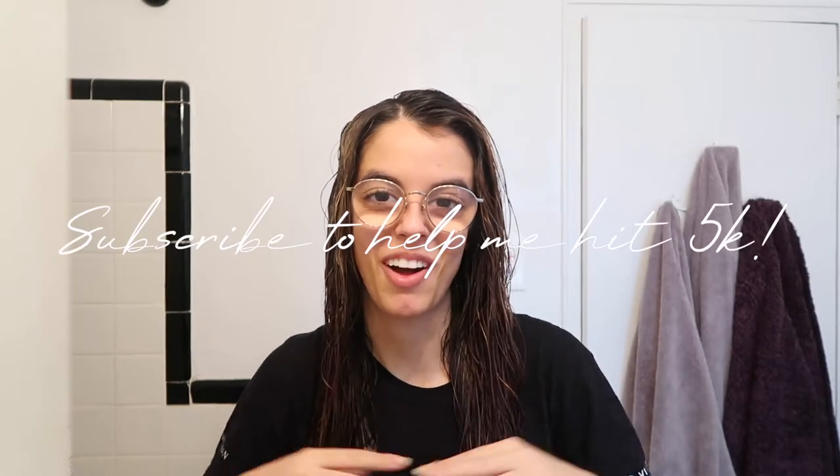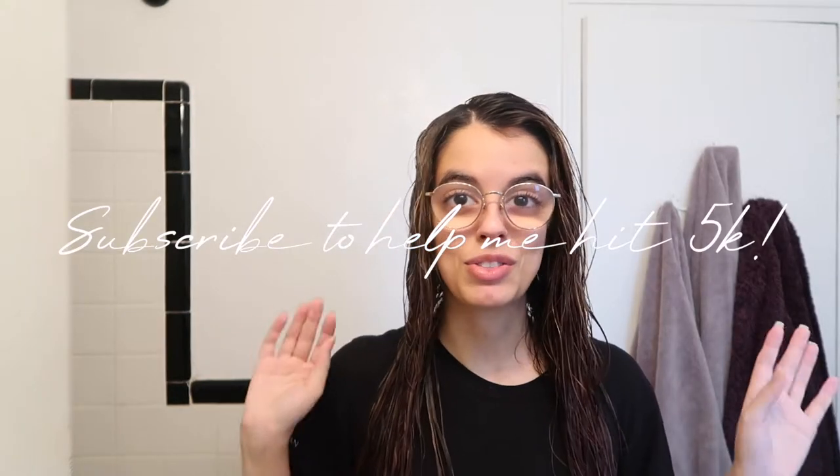Good morning, happy Vlogmas day six! I have soaking wet hair right now because I just got out of the shower, but I thought I would take you guys through my current straight hair routine — this is for when I'm looking to not wear it in its natural texture, which is like a wavy, kind of curly depending on the weather and the day.